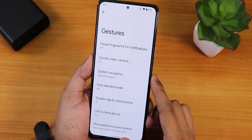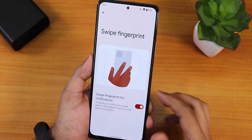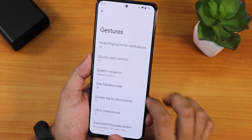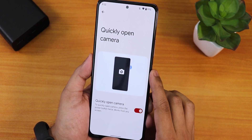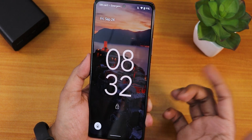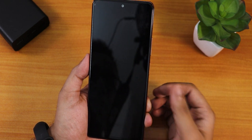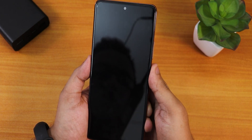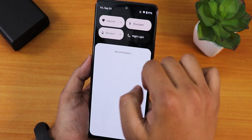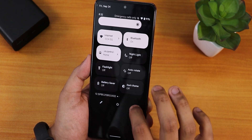In the gestures section, swipe fingerprint for notifications does not work — that feature is for Pixels of course. The quick-open camera gesture also doesn't work. There is no double tap to sleep, so I'm using the power button to lock the device. The fingerprint scanner speed is quick though.